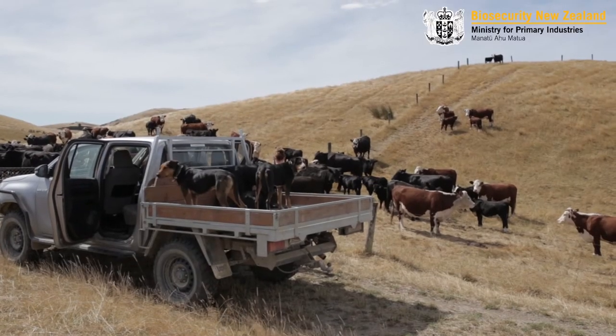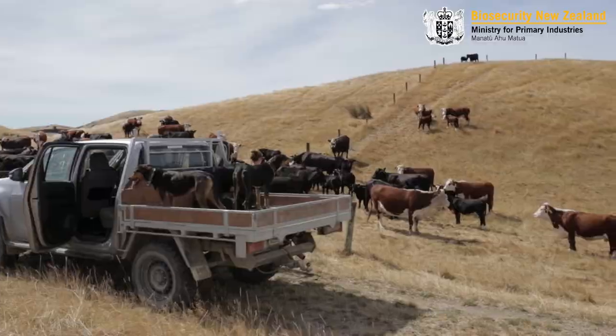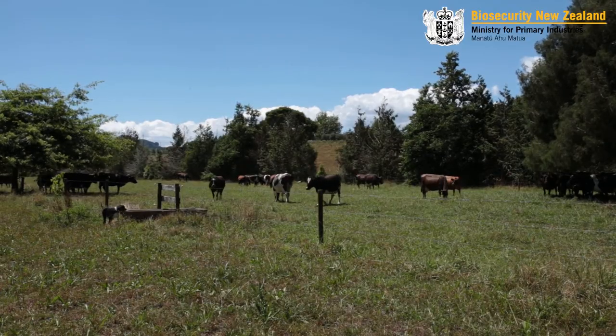If you neighbour a confirmed property, the best thing you can do is not graze any of your cattle along the fence line, or maintain a buffer zone of a minimum of 4 metres. The reason we are testing you as a neighbouring property is due to the risk of straying stock from other farms.